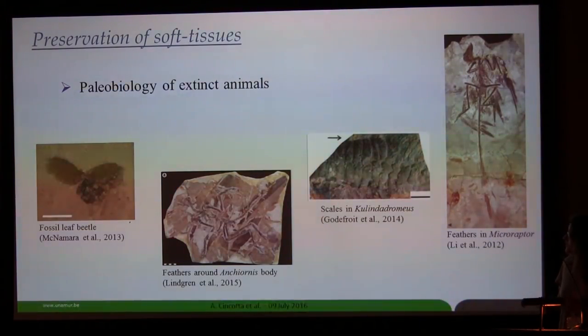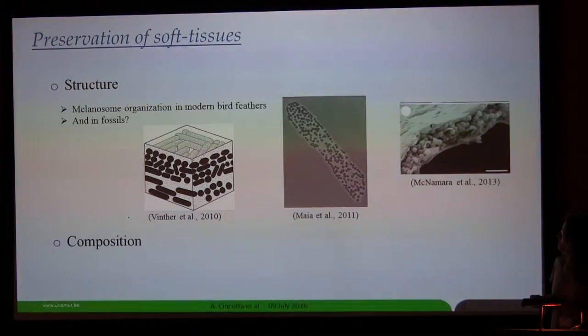For example, here you have some exceptionally preserved fossils — beetles, and here is this remarkable dinosaur. You can understand how they are organized, which details are preserved.